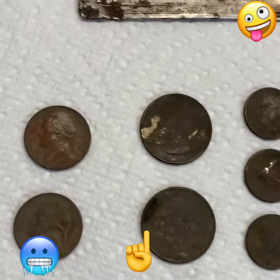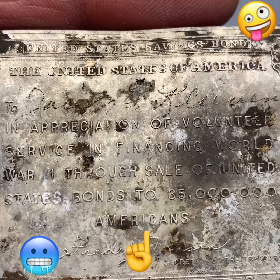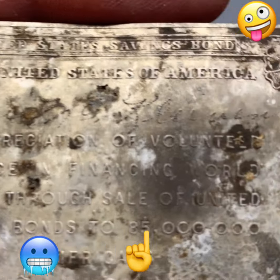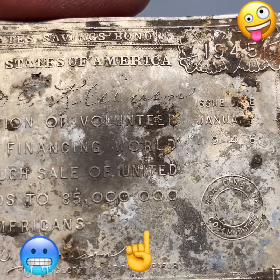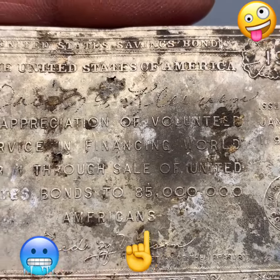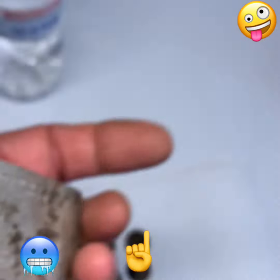The neatest thing I found was this old War Bonds certificate of appreciation, where it has a guy's name etched into it at the top. It's for the war bonds for World War II, from 1941 to 1945, and they sold bonds to 85 million Americans to help fund the war. The back tells all about it — really neat find.